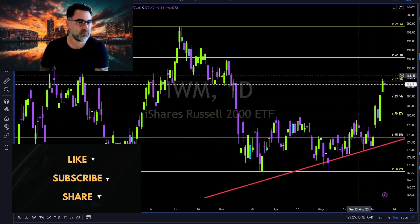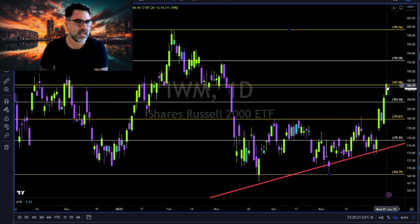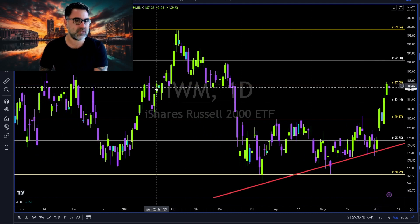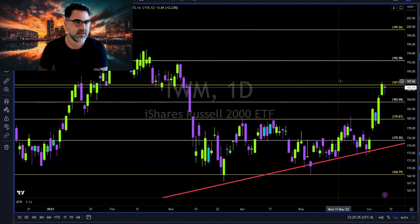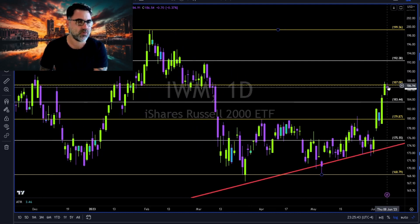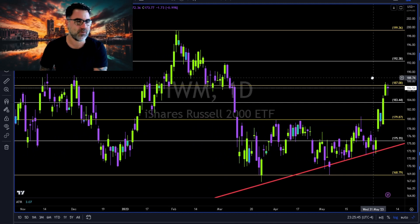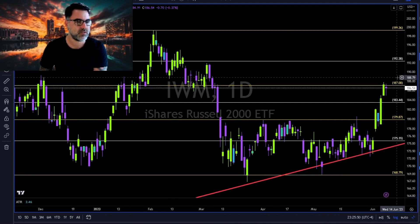IWM: bulls of the IWM taking a rest. 187 to the upside — 187 is the 61.8% Fibonacci retracement, and as we said the 61.8% retracement will be a tough one for the bulls. It was a very important level of support and a very tough resistance in the past. So once again 187, the 61.8% Fibonacci retracement, is giving a hard time to IWM bulls. Let's see where it closes the week — above or below. Let me know in the comments.